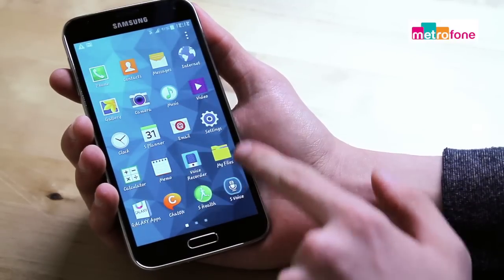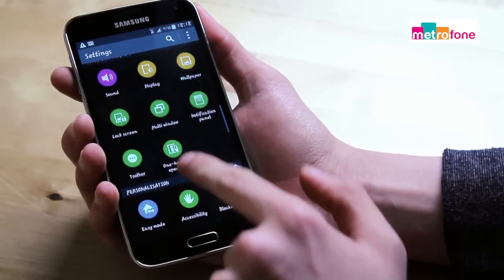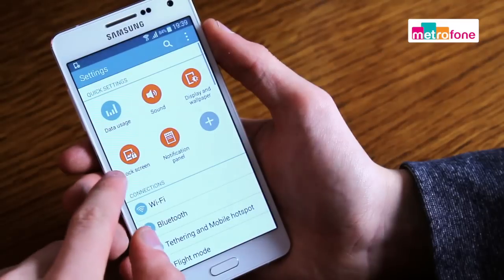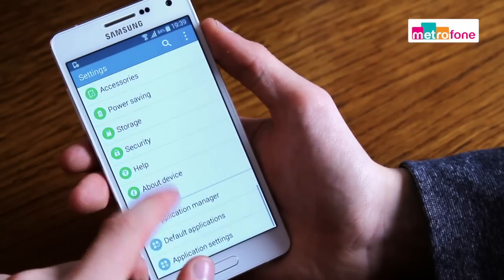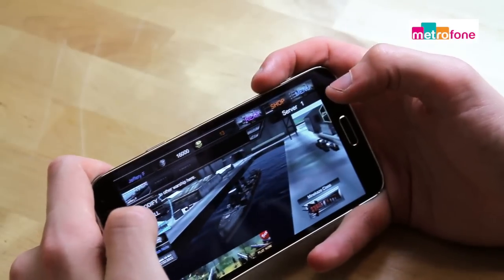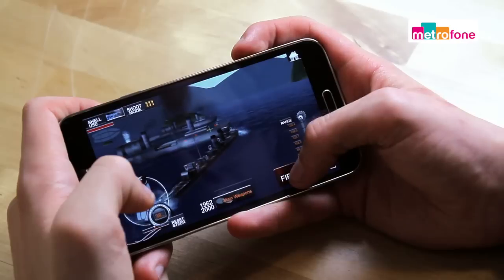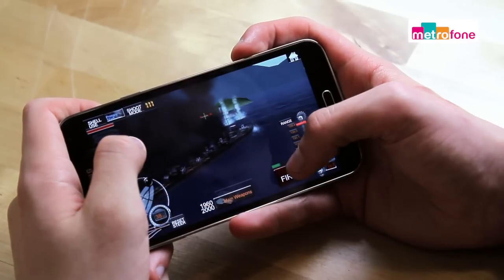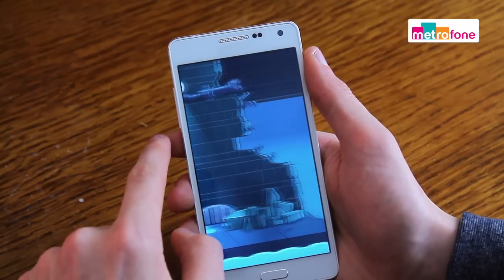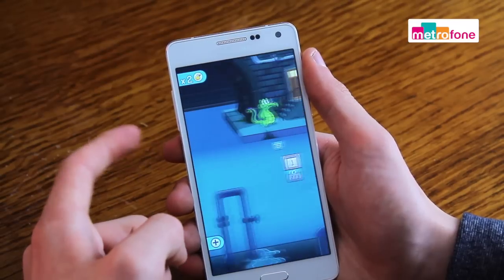Moving on to operating systems, the S5 runs Android 4.4.2 KitKat which is upgradable to version 5 Lollipop, while the A5 runs version 4.4.4 of KitKat. This means you're going to get a much smoother experience generally speaking on the S5. This is also compounded by the fact that it has a quad core 2.5 GHz processor compared to the 1.2 GHz processor you get on the A5, so obviously there's a big difference in performance there.